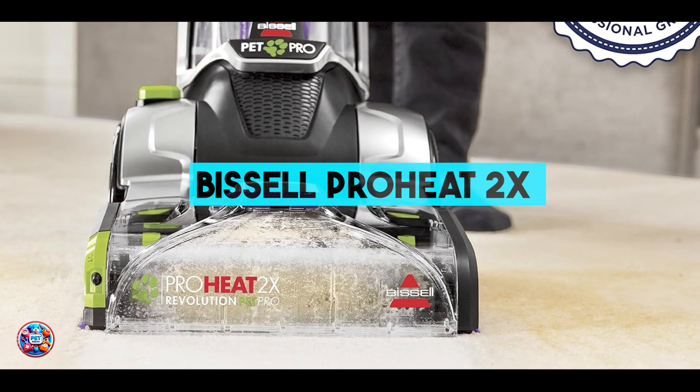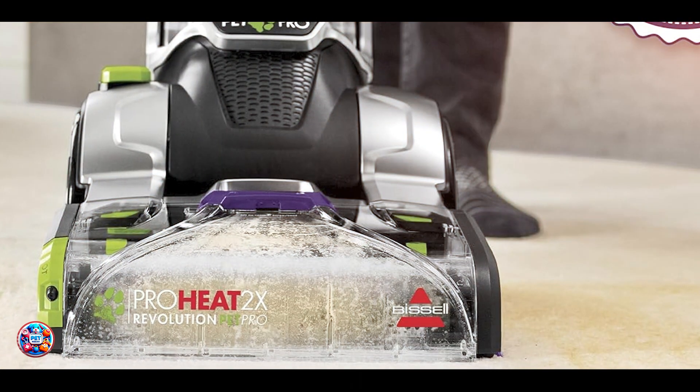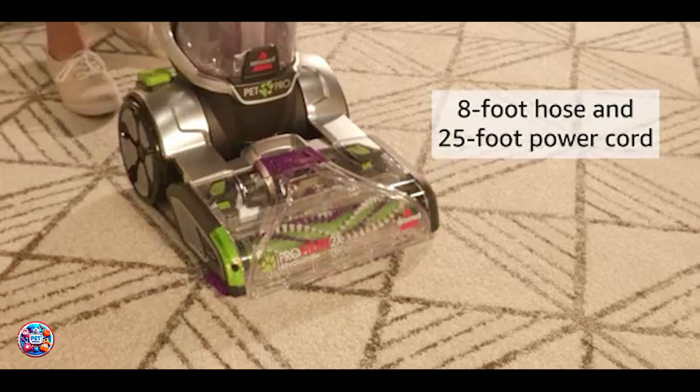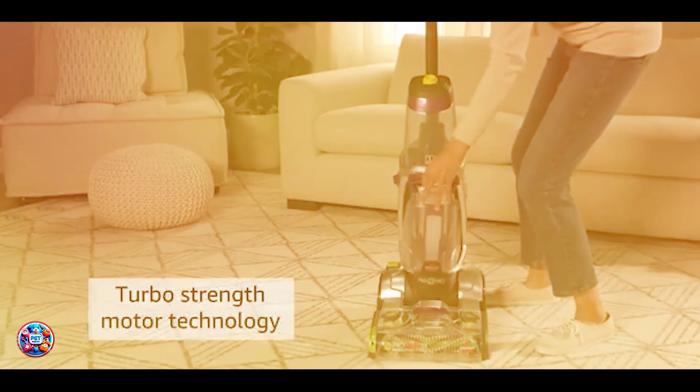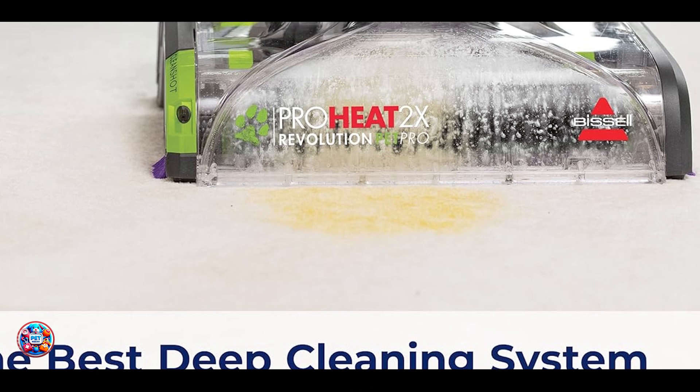Kicking off our list at number 1 is the Bissell ProHeat 2X Revolution Pet Pro Carpet Cleaner. The Bissell ProHeat 2X Revolution Pet Pro is a powerhouse carpet cleaner designed for homes with pets. It features advanced cleaning technologies to remove deep-down dirt and pet stains effectively.